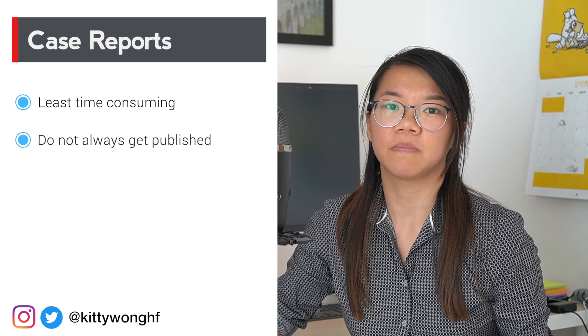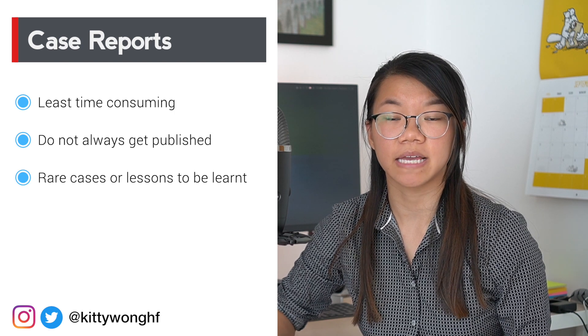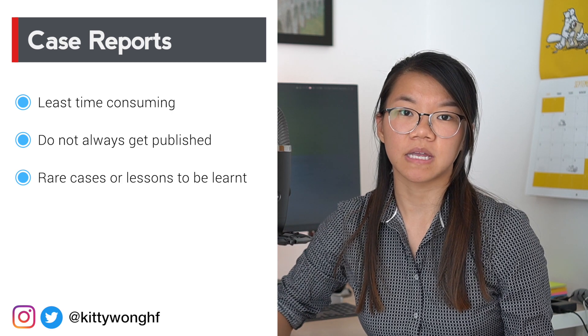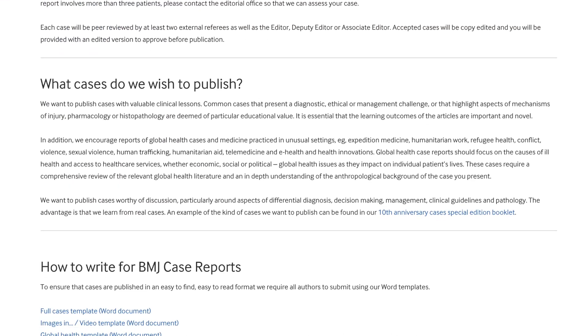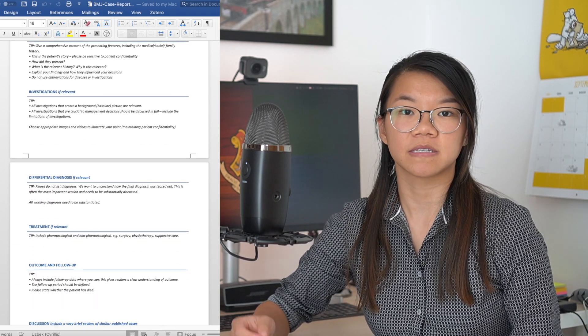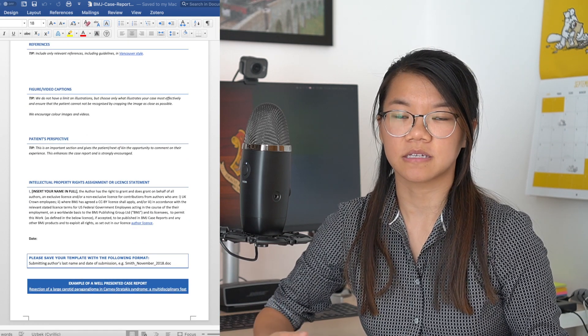Starting from the bottom: case reports are the least time-consuming type of research you can do, but they don't often get published because they are very low quality evidence. This usually involves identifying a clinical case — either because there is a rare outcome or rare disease, or more commonly because there is a lesson to be learned, such as a misdiagnosis or mistreatment. If you come across such a case, ask the consultant about writing it up. Use something like the BMJ case reports guideline, but check the guidelines of each specific journal, and you'll usually need the patient's consent to publish.